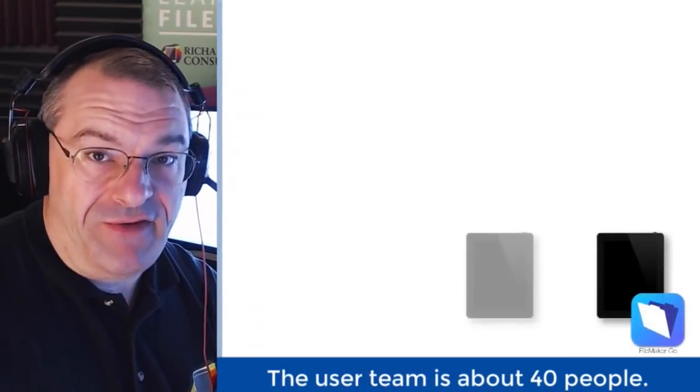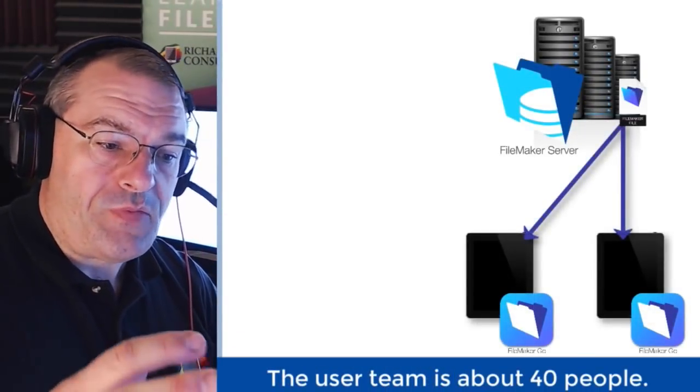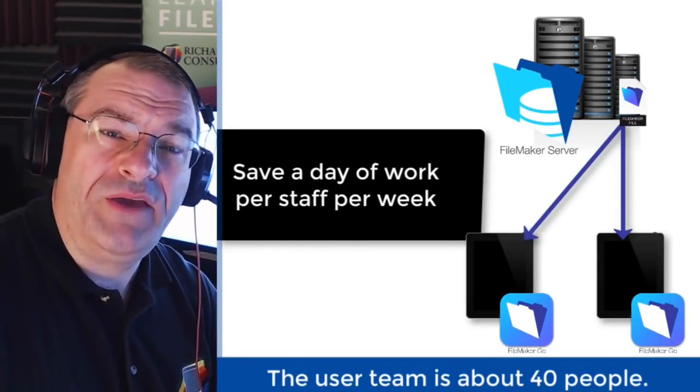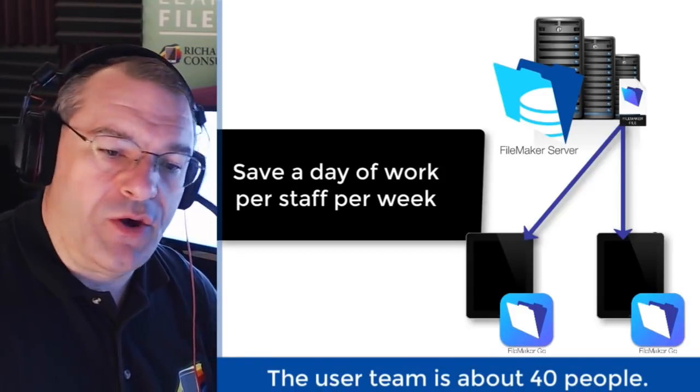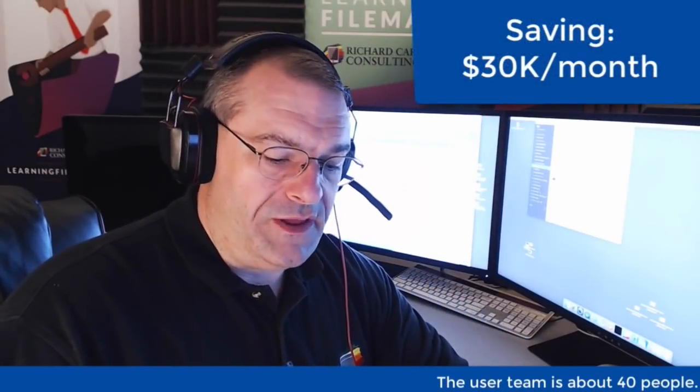So in the case of this one customer we're talking about, they have a small field services team. By implementing FileMaker and using it on the iPad with a shared solution, the field service team would save a day, a day and a half of work per week for each of their field staff. Over the course of a month, they're saving $30,000 for the staff that they have.